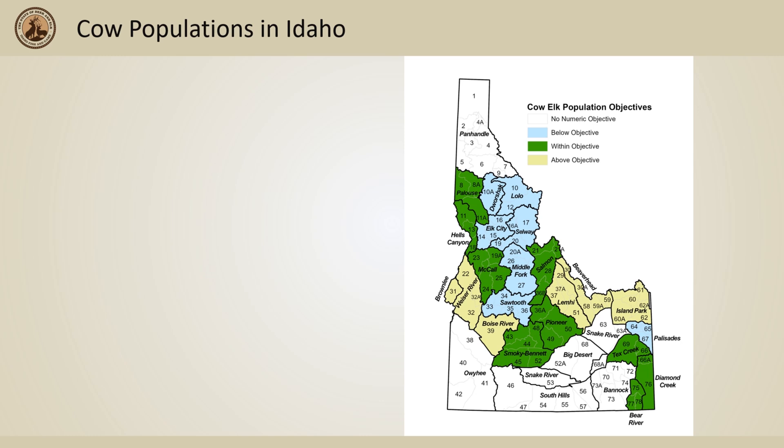Cow populations across Idaho have fluctuated over the years. Currently, this is how cow populations measure up to the objectives set for each zone. We will focus our talk on the northern portion, or the Clearwater region, where there are multiple zones below objectives.